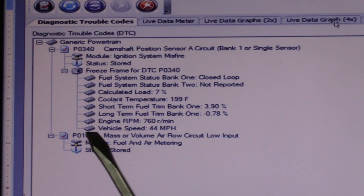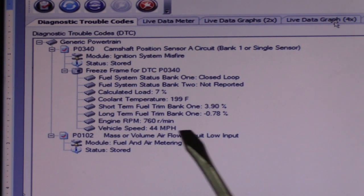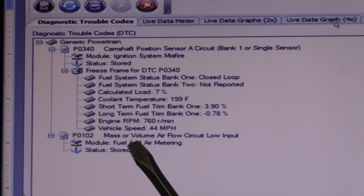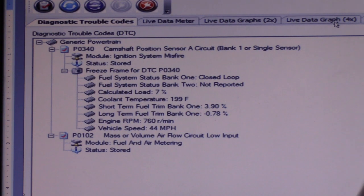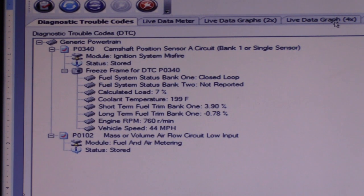I also notice there's a mass airflow sensor code, which is actually pretty timely. The next video I do is going to be a diagnosis and understanding on the mass airflow sensor. My job right now is to fix that engine noise. I think this is where the idea with the camshaft diagnosis all came from. Let's come up with an approach to figure out what that noise is.